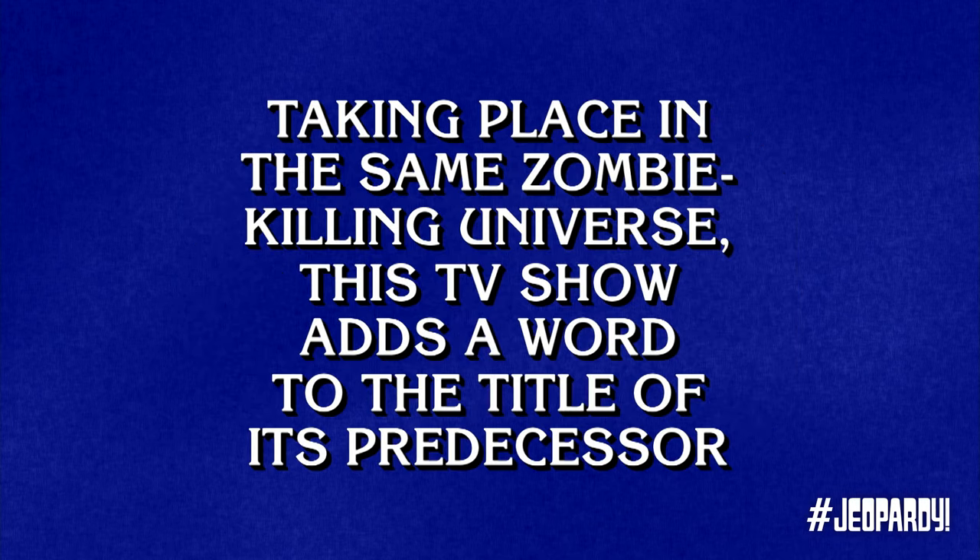Horror TV 800. Taking place in the same zombie-killing universe, this TV show adds a word to the title of its predecessor. Lani. What is Fear the Walking Dead? Good.